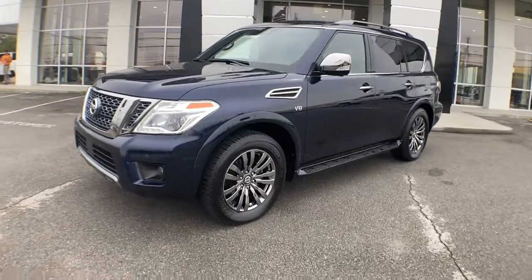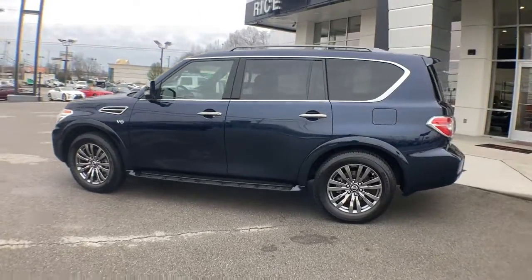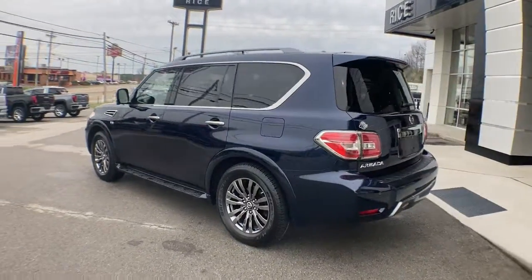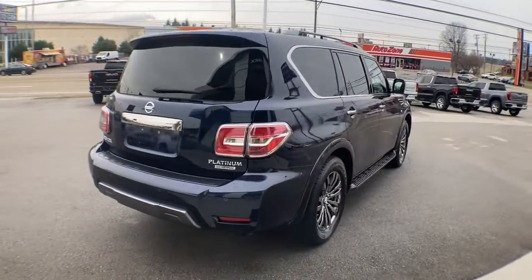Can you see yourself in the 2019 Nissan Armada? This vehicle still has fewer than 25,000 miles on the clock, so it won't last long. Get into this upscale Armada and let the adventure begin.